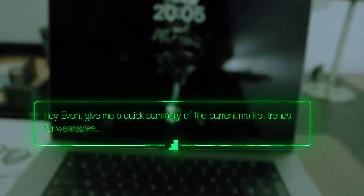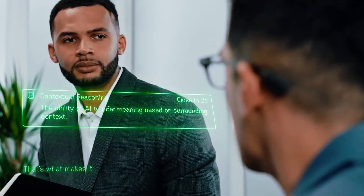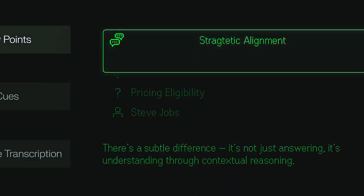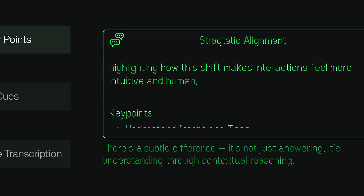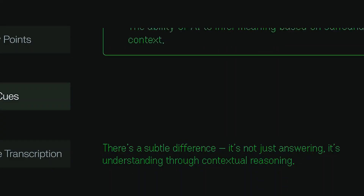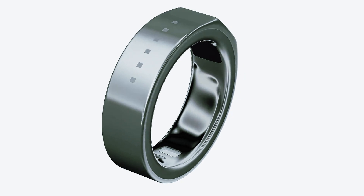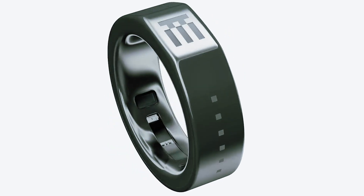Here's something I genuinely respect: EVEN could have added a camera — every other smart glasses company has. But they didn't. Not because they couldn't, but because they chose not to. The founders set it straight: a camera adds almost nothing to your day and makes everyone around you uncomfortable. So instead of turning you into a walking surveillance device, they doubled down on privacy — encrypted everything, removed sensitive data from processing, and kept the focus on features that help you, not watch others. Refreshing.